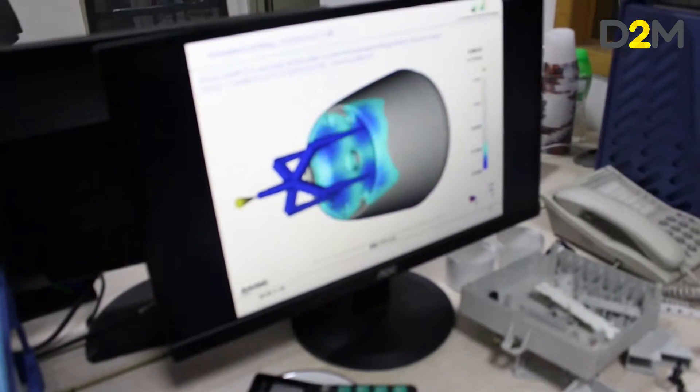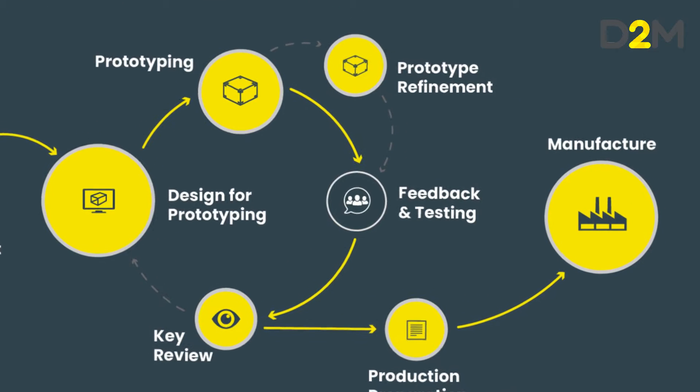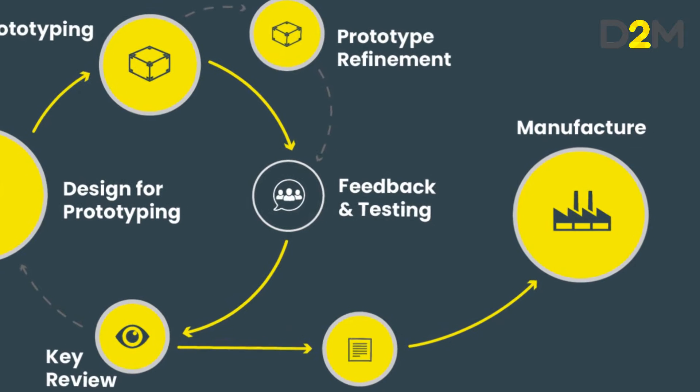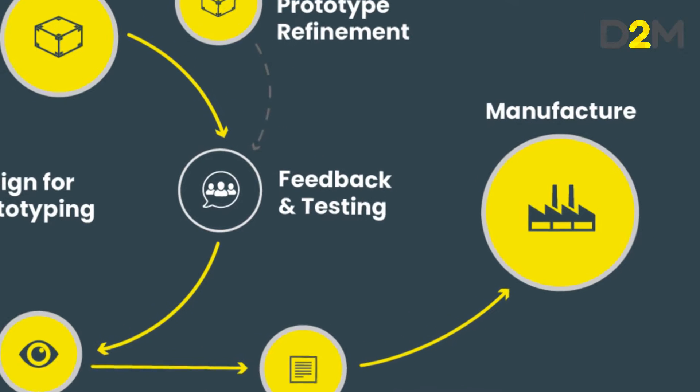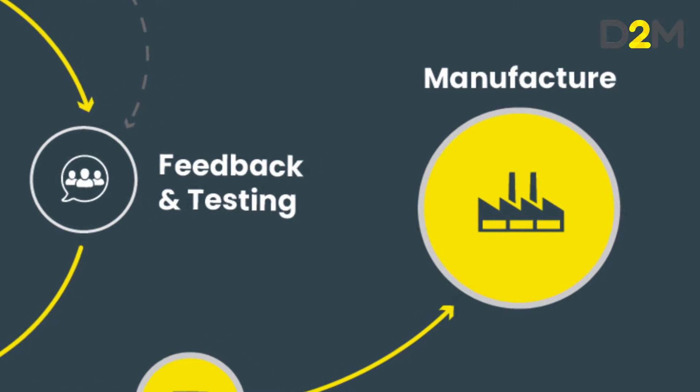It puts everything into a document that the manufacturer can use to create your product. As you can see from the picture of the journey on the screen, you've already gone through all the design and development. You've got the details thrashed out, got a working prototype, and now is the time to translate that into something that a manufacturer can make. The specifications are the first part of that.